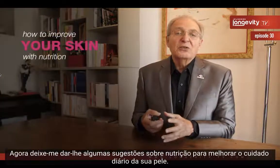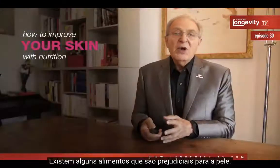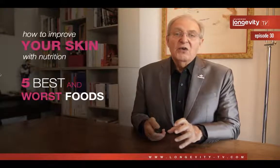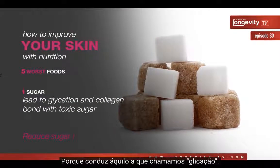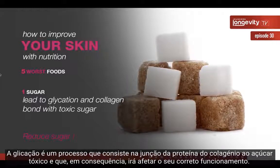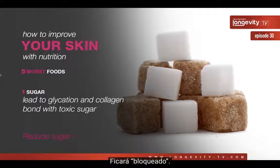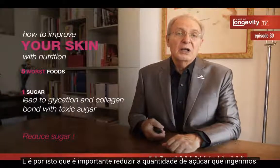Let me give you some suggestions about nutrition to improve your skin every day. Some foods are bad for the skin. For instance, sugar — because it leads to what we call glycation. Glycation is a phenomenon where collagen bonds with toxic sugar and can no longer do its work; it becomes frozen. This is why it's important to reduce your sugar intake.